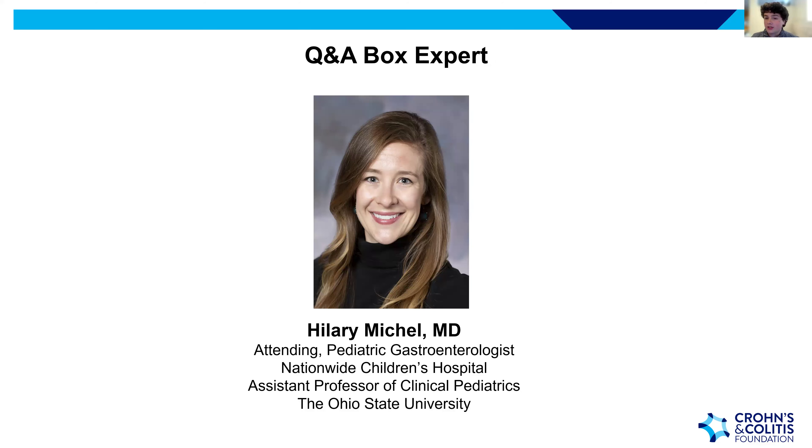We also have the honor of Dr. Hillary Michael monitoring the Q&A box. Dr. Michael is an attending pediatric gastroenterologist at Nationwide Children's Hospital, director of the Medical Home and Transition Program within the Center of Pediatric and Adolescent IBD, and an Assistant Professor of Clinical Pediatrics at The Ohio State University. Her research focuses on comprehensive care for children with IBD and their families, emphasizing multidisciplinary care and healthcare transition.